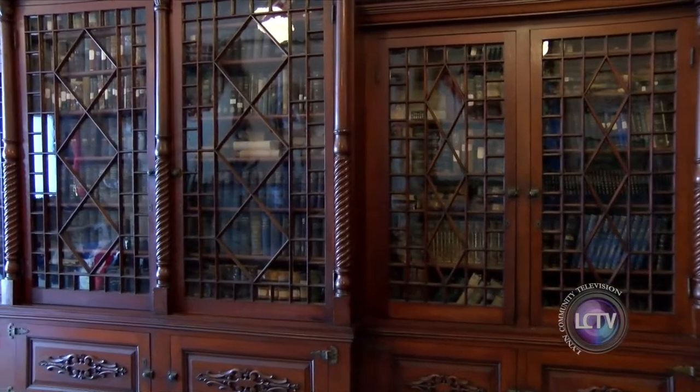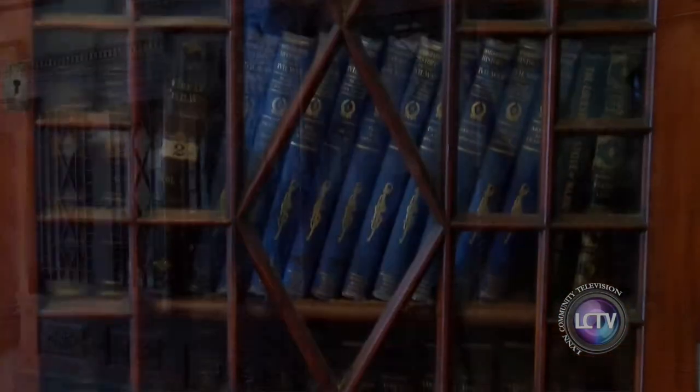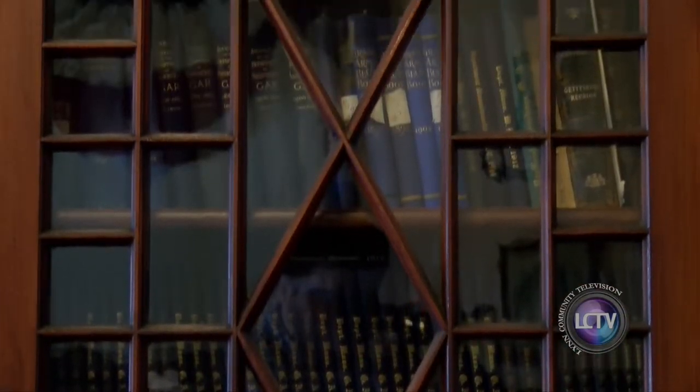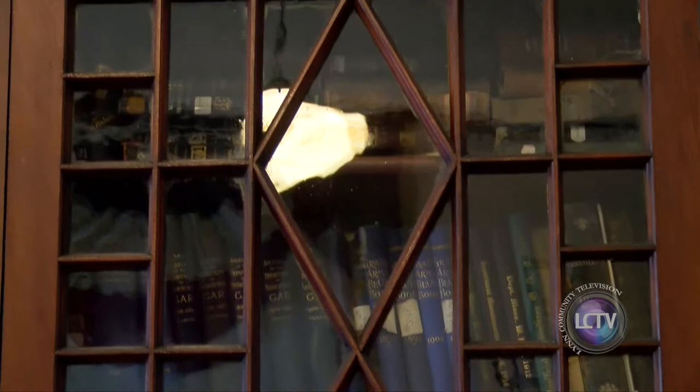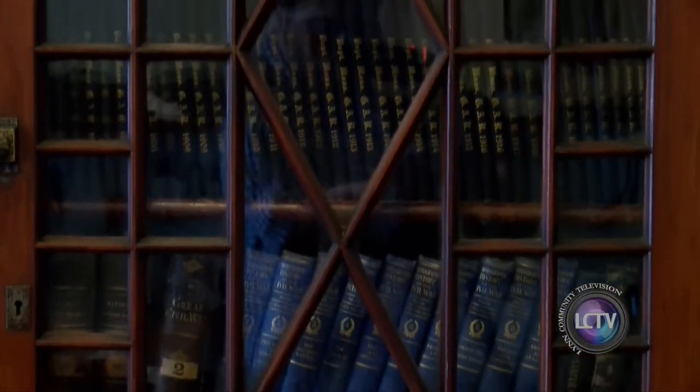Bob Mathias, museum director, informs us on the many books shelved in the museum library. The library has thousands of books on the Civil War period, including the official 162-volume set of the Civil War soldiers and sailors. A Nahant native was responsible for the many books the library holds.